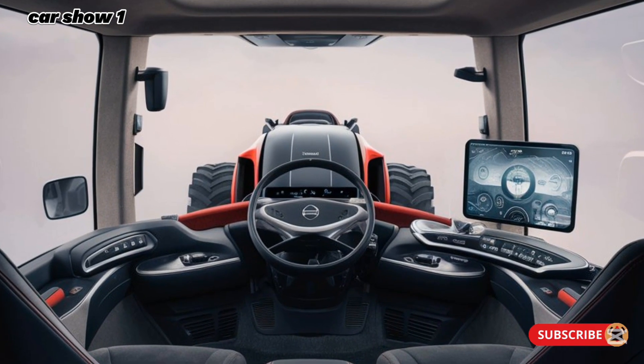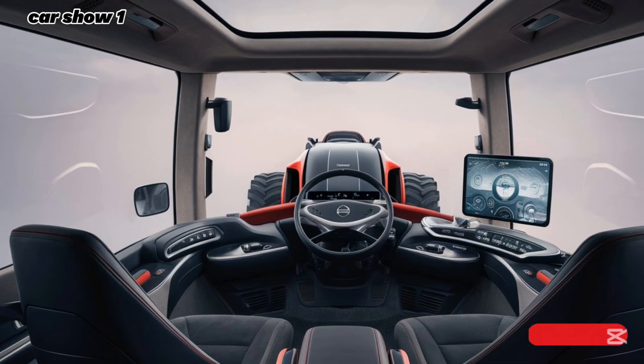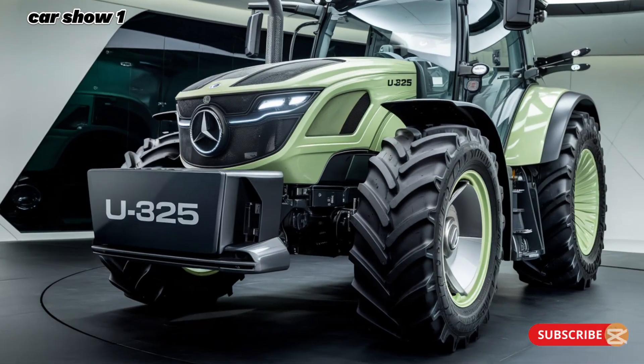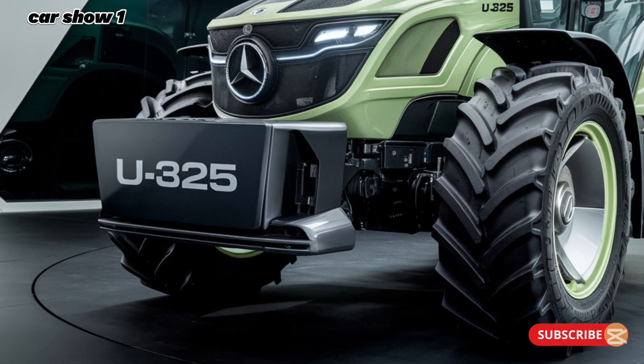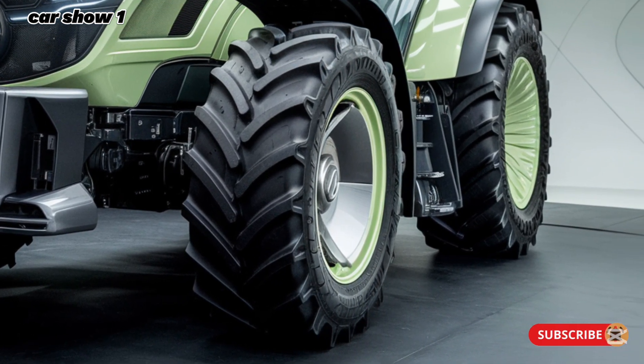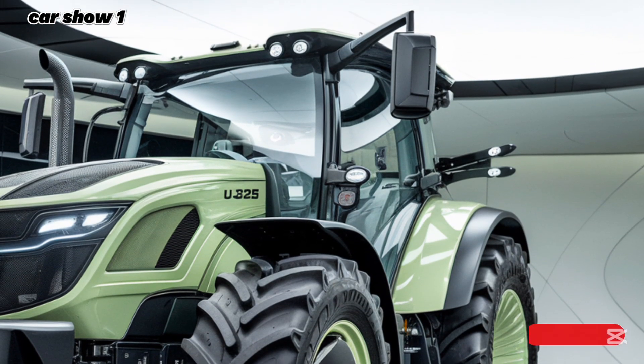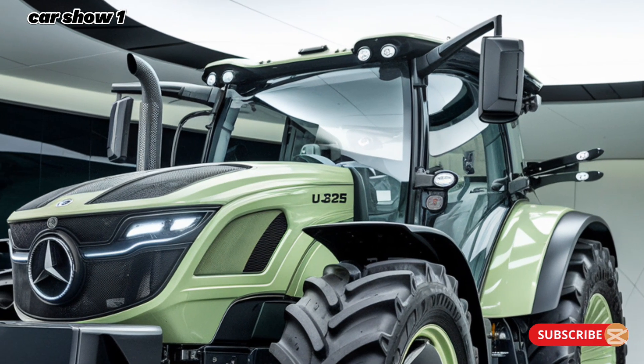Under the hood, the U325 boasts an advanced diesel powertrain paired with an innovative hybrid system, making it one of the most efficient and environmentally friendly trucks in its class. The diesel engine delivers immense torque for heavy-duty tasks, while the hybrid system kicks in to improve fuel economy and reduce emissions, especially in urban settings. This combination allows the U325 to deliver power and sustainability in one package.